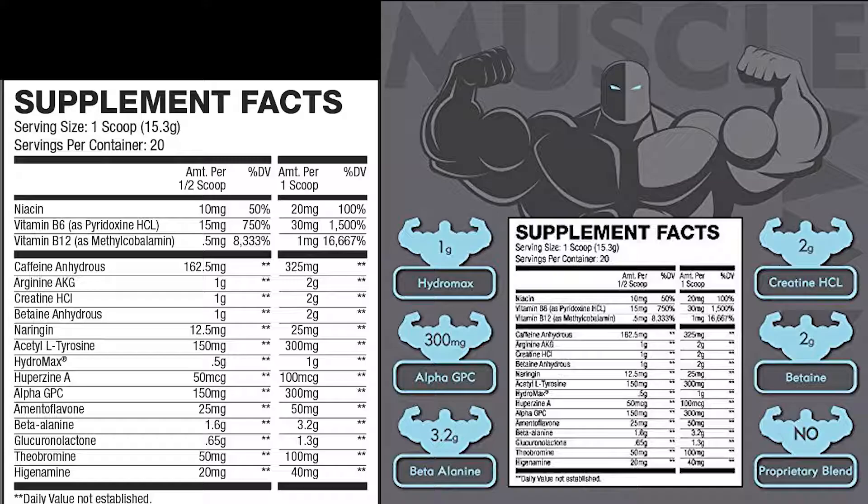Next we have HydroMax at 0.5 grams to 1 gram. This is essentially glycerol. What it does is help keep you hydrated throughout your workout, because the high amount of caffeine and other vasodilators are going to cause you to lose a lot of water. You'll notice the trademark symbol on there because this is a brand name ingredient. It's integrated into a lot of pre-workouts. The caffeine and vasodilators act as diuretics, so this counteracts that by keeping you hydrated. As far as I can tell, that's actually a decent amount.